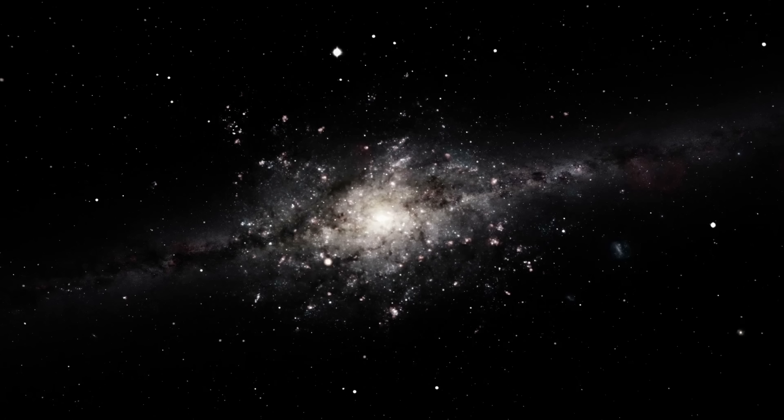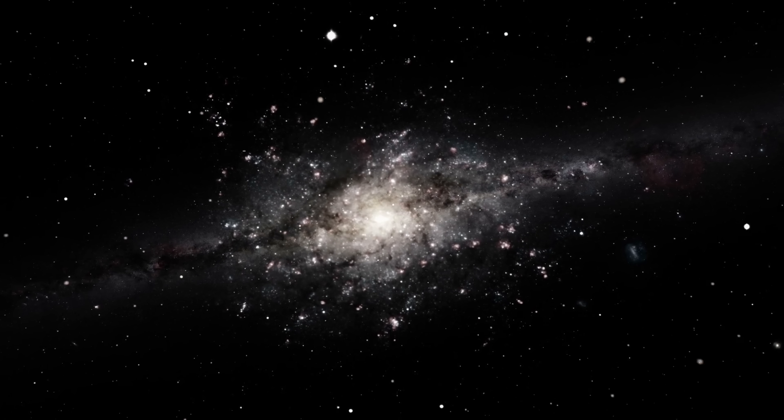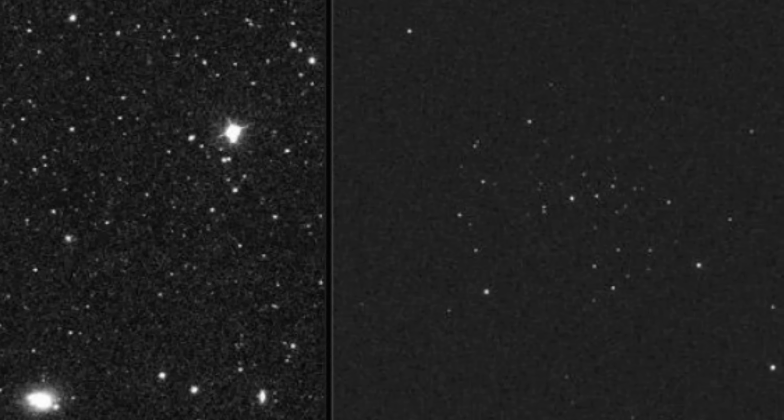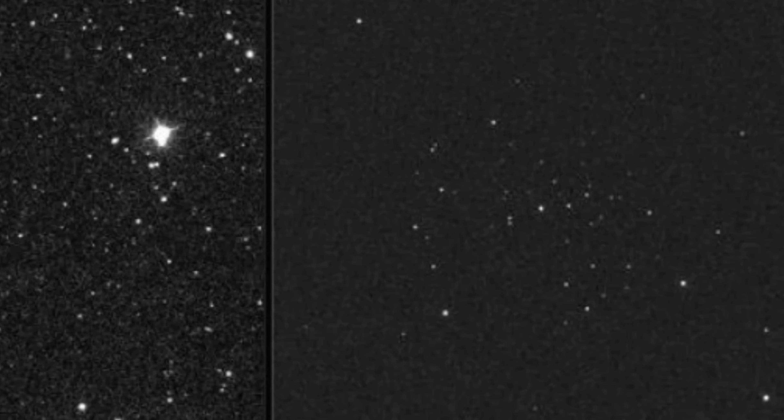This made Segue 1 the poster child for dark matter dominated objects. Because it's so close to us — about 75,000 light years from the Sun — it also made it super easy to study. But that's until some of the most recent studies from 2025 started to change our perspective on what's possibly happening in this galaxy. They started to suggest that maybe it's not all dark matter after all — specifically, what we thought was the purest example of a dark matter halo might actually be something much cooler: an extremely massive central black hole.